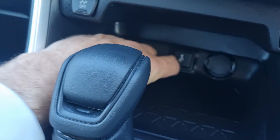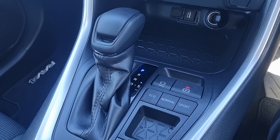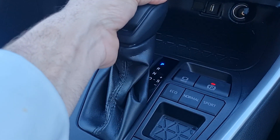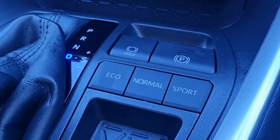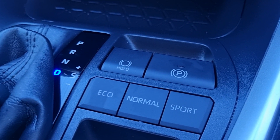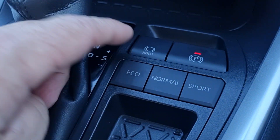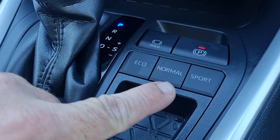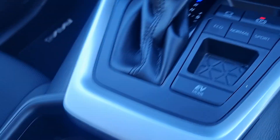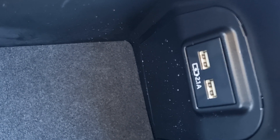Traction and safety control. USB and power outlet down below. Tiptronic transmission. Electronic park brake that engages and disengages as you take the car in and out of gear. A hold function that stops you rolling at traffic lights. Different drive modes: eco, normal, and sport. More cup holders, good-size underarm storage, and another two USB charging points.